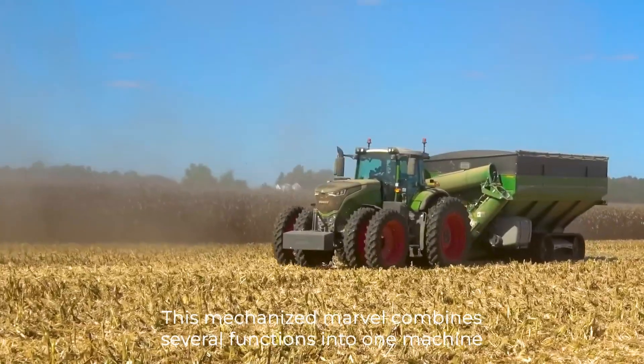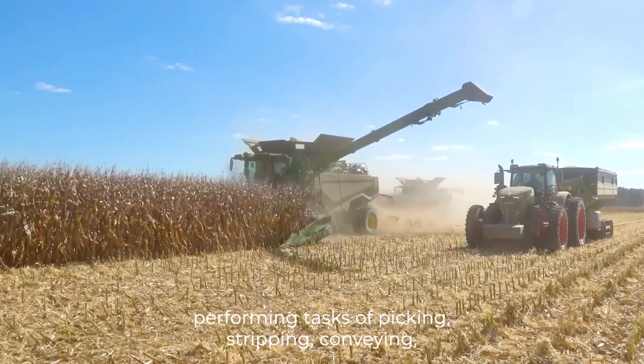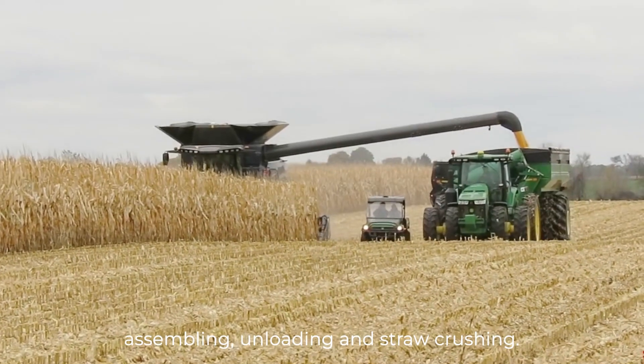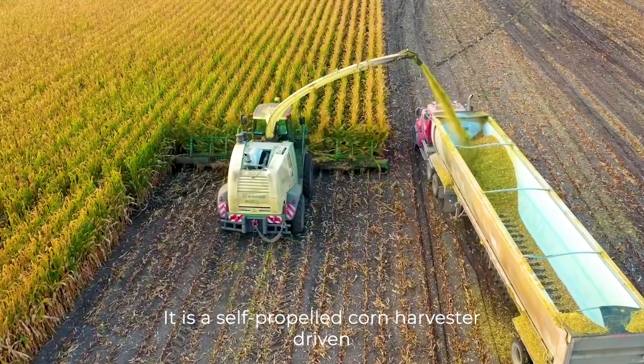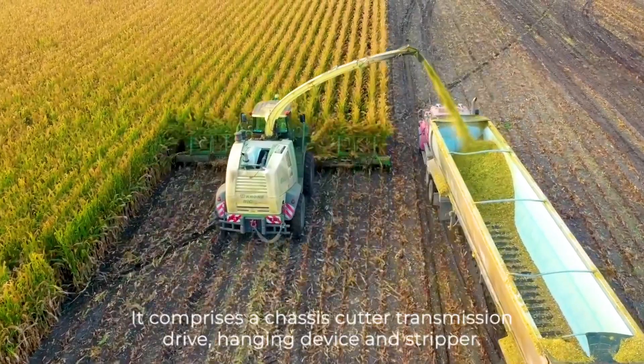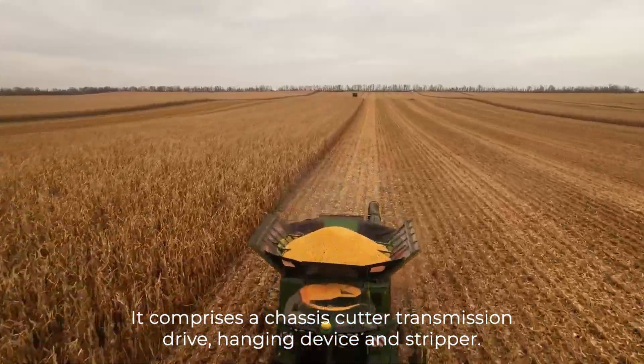This mechanized marvel combines several functions into one machine, performing tasks of picking, stripping, conveying, assembling, unloading, and straw-crushing. It is a self-propelled corn harvester driven by a tractor and is suitable for large farmland. It comprises a chassis, cutter, transmission drive, hanging device, and stripper.